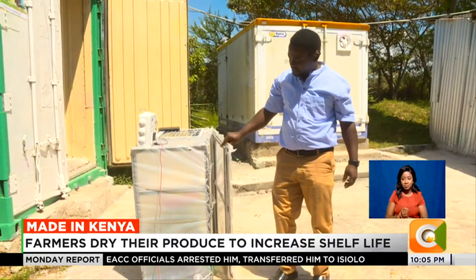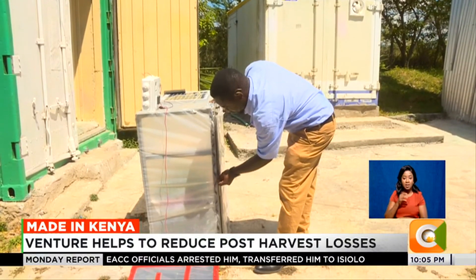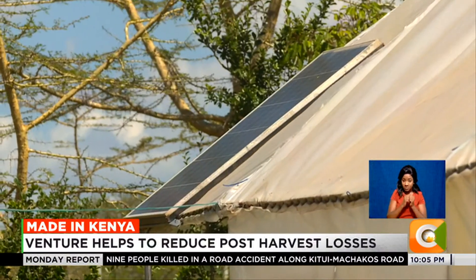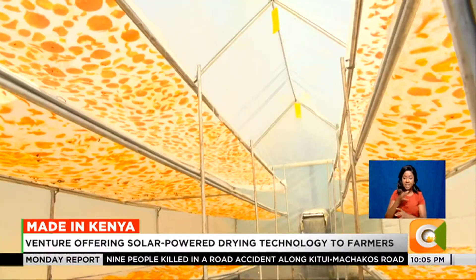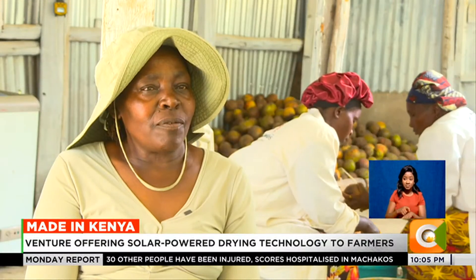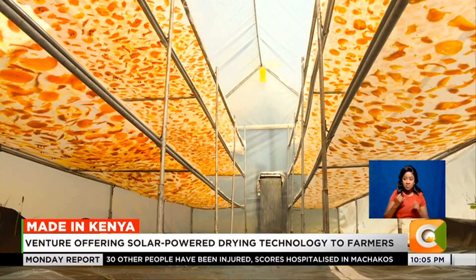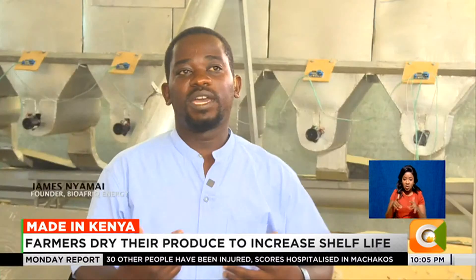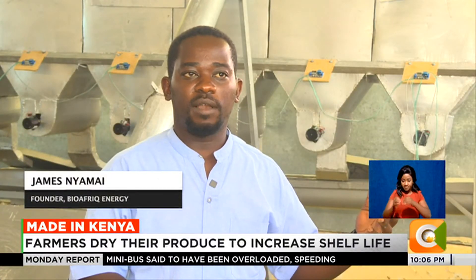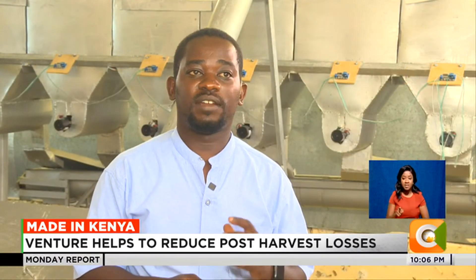Seeing his mother helpless, James Nyamai embarked on research to find a solution to such heavy losses. In 2017, he developed a dryer relying on solar energy to dry farm produce. "At that time I was living on the farm with my son. We were trying to find a solution on how to reduce the losses for the pumpkins. It awakened something in me to develop a technology that could help not just my mom, but also other farmers. The innovation is what we call a hybrid solar dryer."